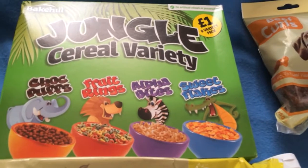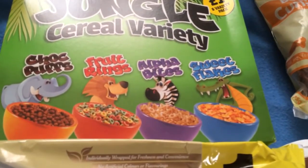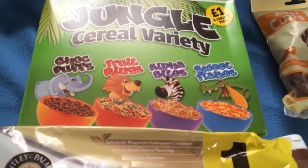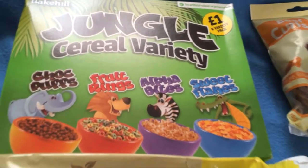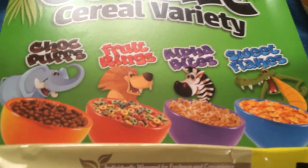Four different flavours of jungle cereal. What flavours is this there DeeDee? Some choc puffs, fruit rings, alpha bites and sweet flakes. Sounds delicious.